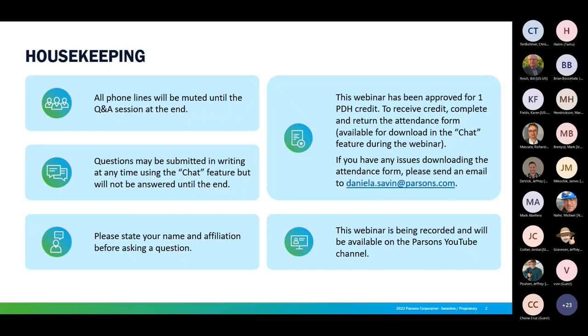Just a few housekeeping items up front. We'll be keeping all phone lines muted until the Q&A session at the end, just to keep background noise down. If you have questions throughout the webinar, you can submit them using the chat feature, and we'll answer them at the end. This webinar has been approved for one PDH credit. If you'd like to receive credit, you can download an attendance form that will be posted in the chat momentarily.